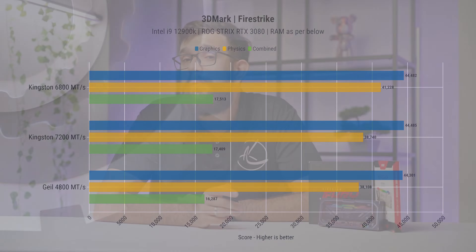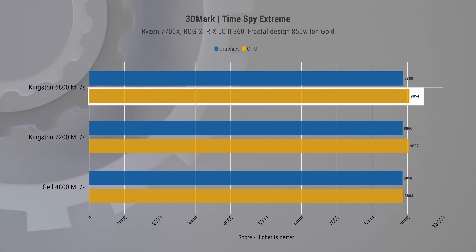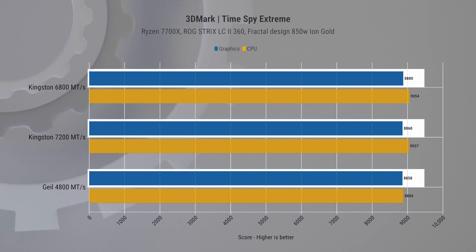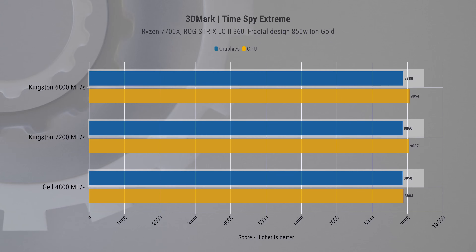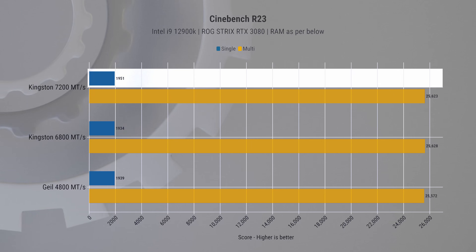This is where having the fastest possible RAM may not deliver the most consistent results — we actually ran these tests multiple times and found the results shift significantly. In Time Spy Extreme, it was once again very close competition, with the 6800 slightly ahead in the CPU test. Graphics scores were almost indistinguishable among the three kits.